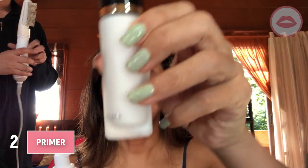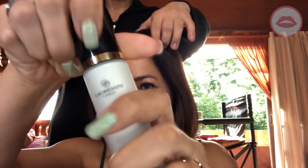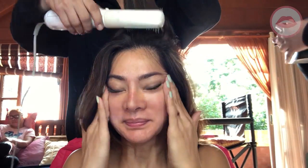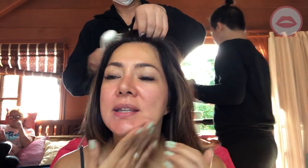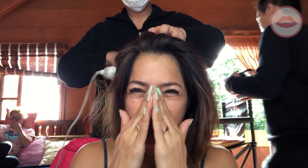Now we can use the primer. We're going to be using Jordani Gold Primer. This is not my product, it's June's. It smells like it came from France — actually it's from Sweden. Sweden, France, magkalapit lang. It smells so yummy.